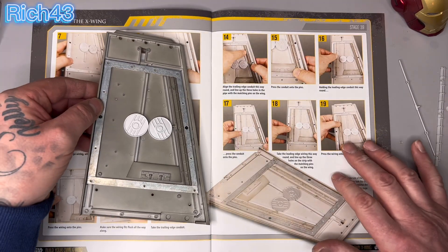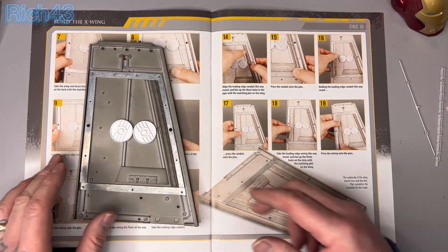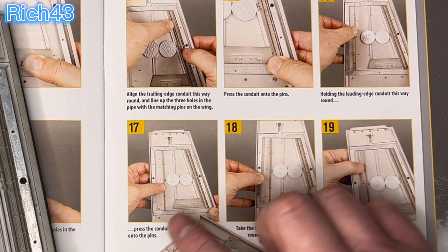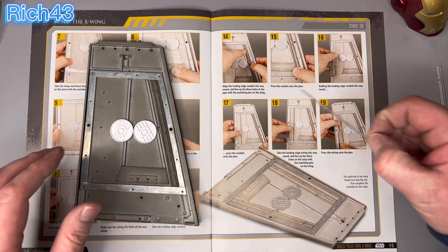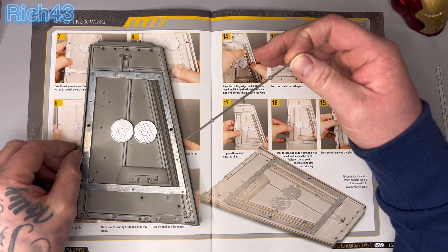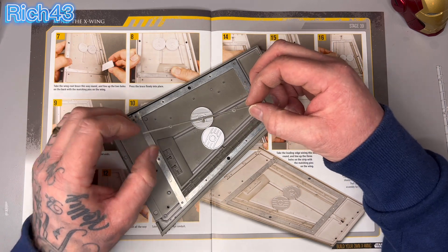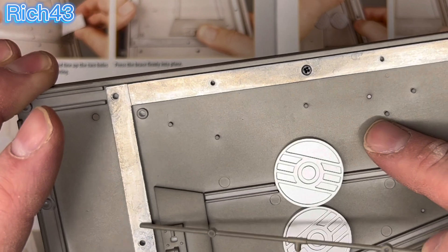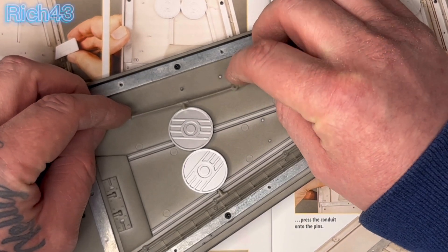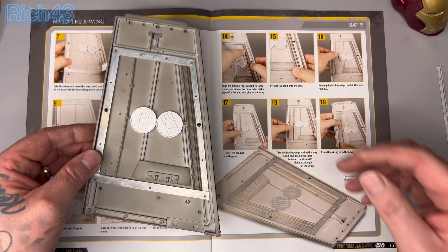We all know they draw out the build over many issues because you're subscribing and paying per issue, but still — it does look pretty cool. Instruction 16: holding the leading edge conduit this way around, press the conduit pins onto the pins. So we want it that way around. Do apologize if you can hear the washing machine in the background — my son is going to New York next weekend so we're up against it getting his washing done. Those holes there go on those pins there.